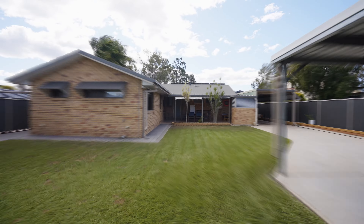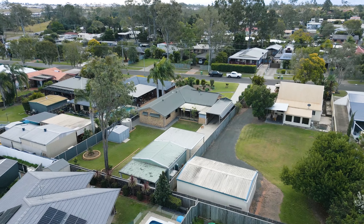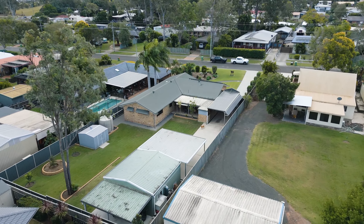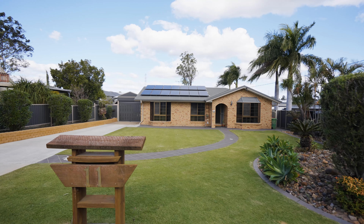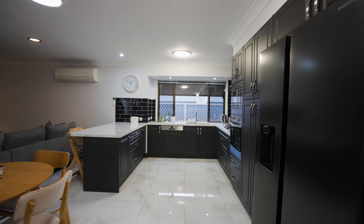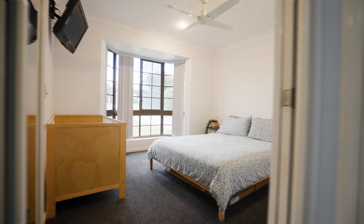This estate offers the best of new Ripley, featuring new shops, parks and upcoming infrastructure, all while providing the luxury of a spacious quarter-acre block. Boasting a stunning renovated kitchen and multiple living areas, this home won't last long.